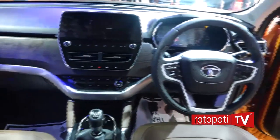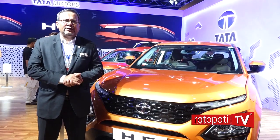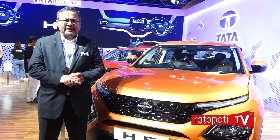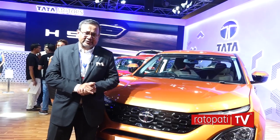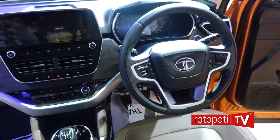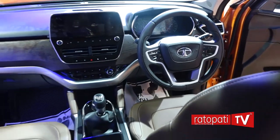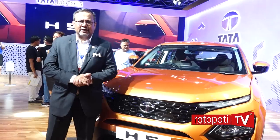Finally, I would like to assure the people of Nepal that we will be introducing new models as soon as they are launched in India into Nepal. We are committed to bring electric cars into Nepal because we see that the Nepal customer is eager for them. In the forthcoming months, we will bring you a host of exciting new models and electric cars.